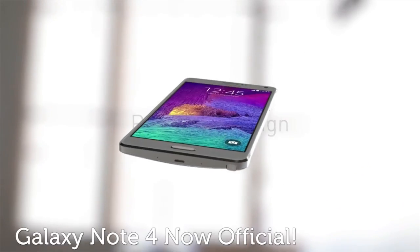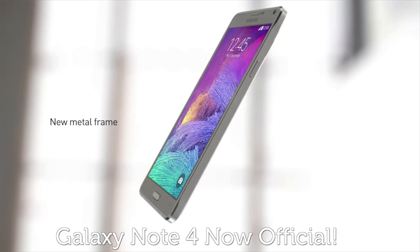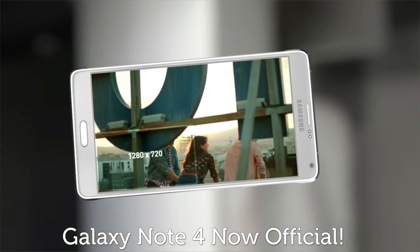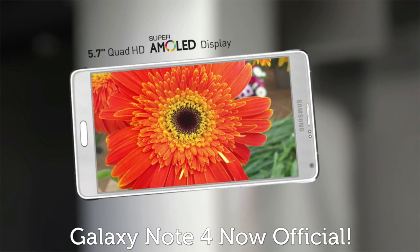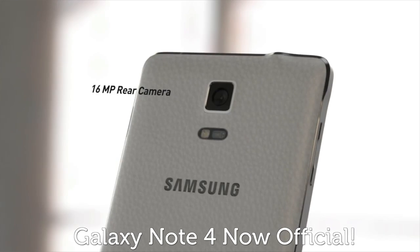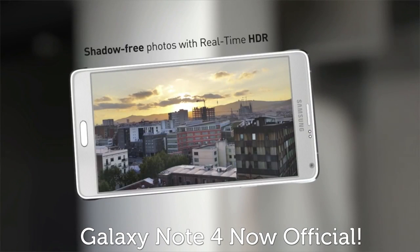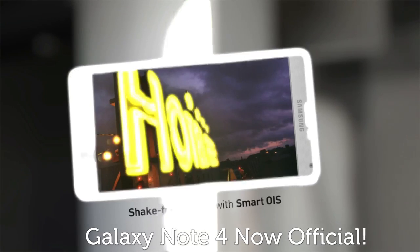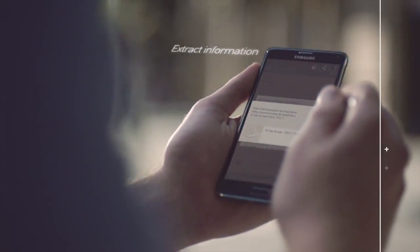First up, we knew the Samsung Galaxy Note 4 was coming, and now Samsung has unveiled it in all of its glory at IFA. And it looks like an absolute cracker. It packs in an LG G3-rivaling Quad HD 2560x1440 display, an intelligent 16-megapixel snapper, and an updated S Pen 2. With a 2.7GHz Snapdragon 805 processor and 3GB of RAM under the hood, it could be the best phablet yet.